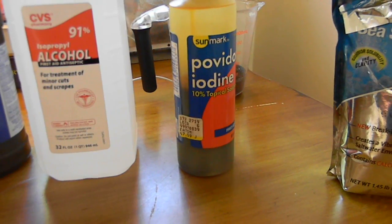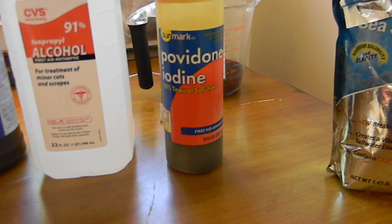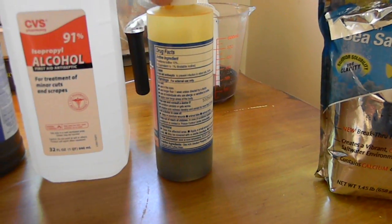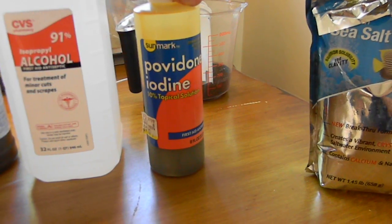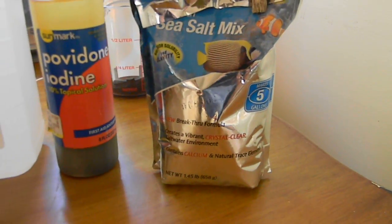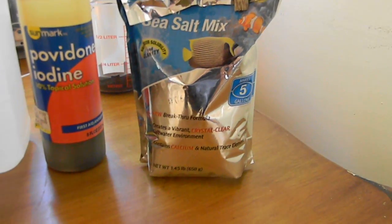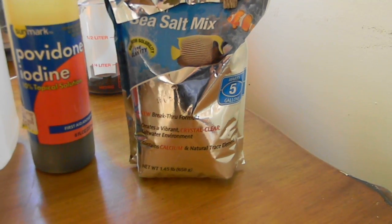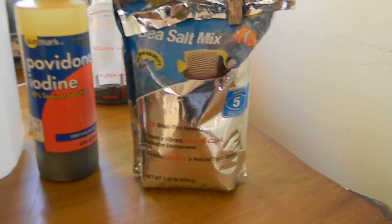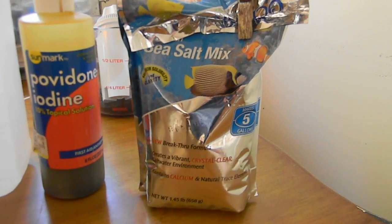Iodine solution you can get at a pharmacy — it looks like this was $7.60. I don't really use it that much; I had used it in a dye-sensitized solar cell project. The sea salt mix you can get from a pet supply store — it's mainly used for aquariums, but I used it with a friend to grow some Nannochloropsis algae in a photobioreactor. We also used it in the growth media for Vibrio fischeri, the phosphorescent bacteria that you can isolate off of squid skin.